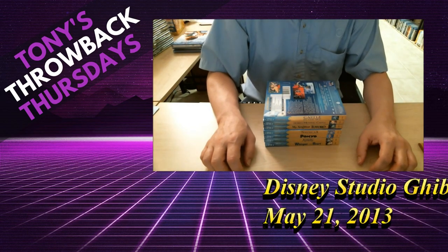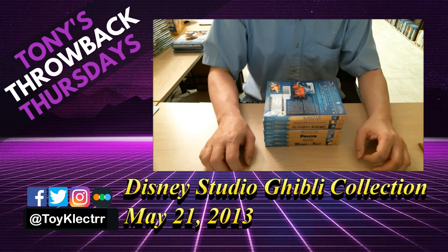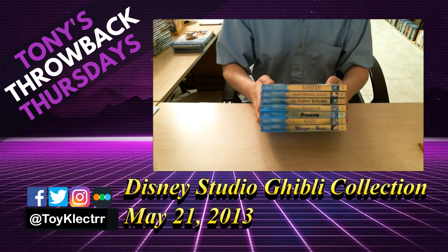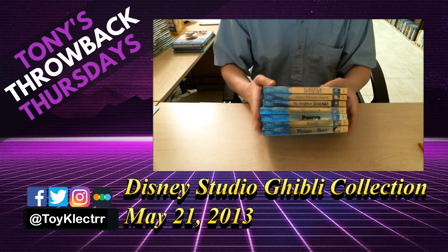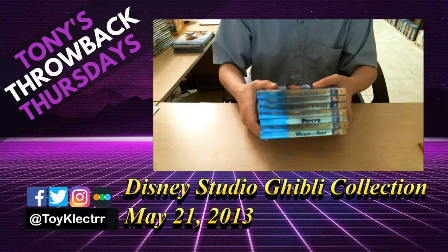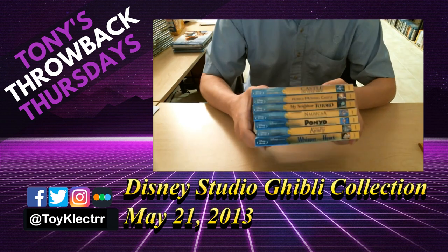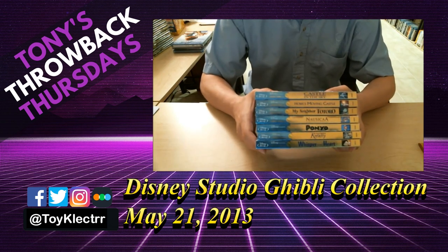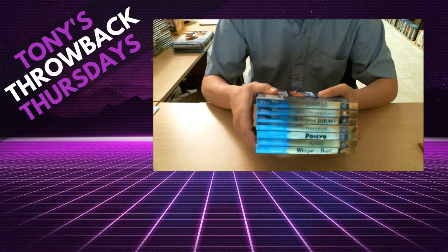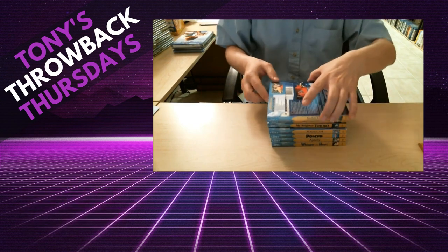Hey, it's Tony the toy collector and today I'm going to show you my Studio Ghibli collection. These are all of them that I have — these are all that they've put out so far on Blu-ray. I started collecting these when they started coming out on Blu-ray. I never owned any of the DVDs even though I heard so many good things about them.